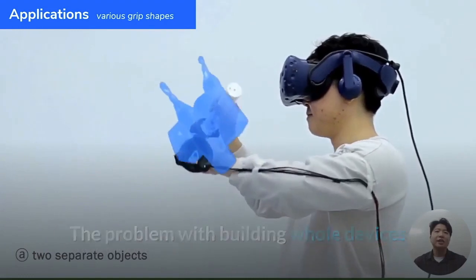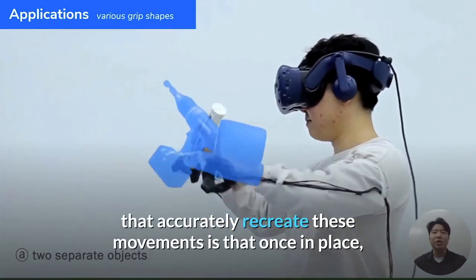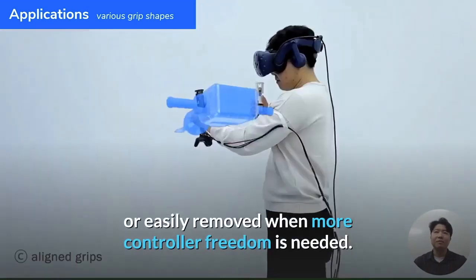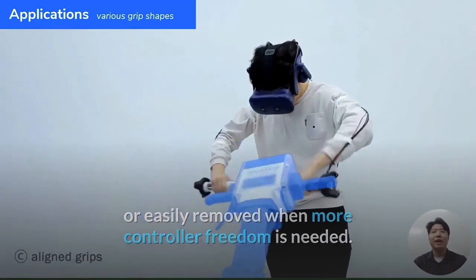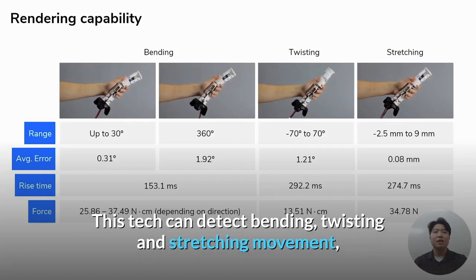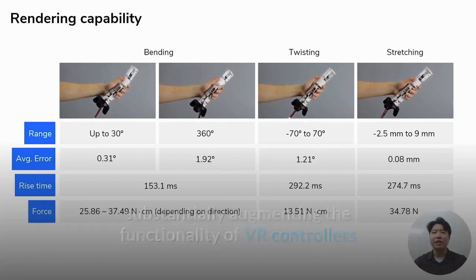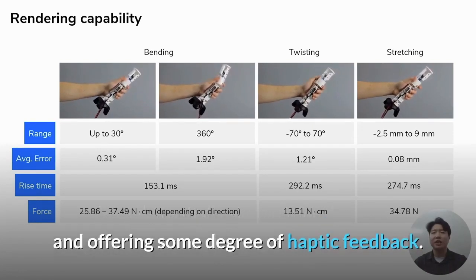The problem with building whole devices that accurately recreate these movements is that once in place, those linkages cannot change to reflect different physical objects or be easily removed when more controller freedom is needed. This tech can detect bending, twisting, and stretching movement, substantially augmenting the functionality of VR controllers and offering some degree of haptic feedback.